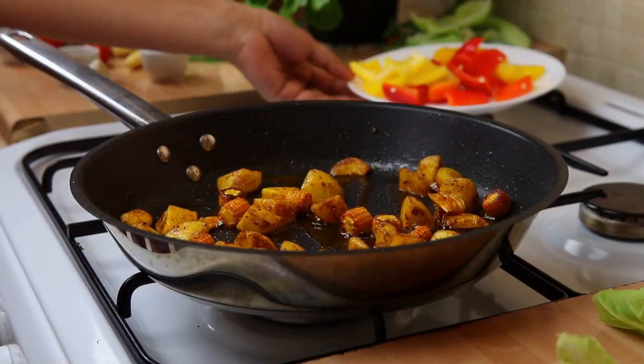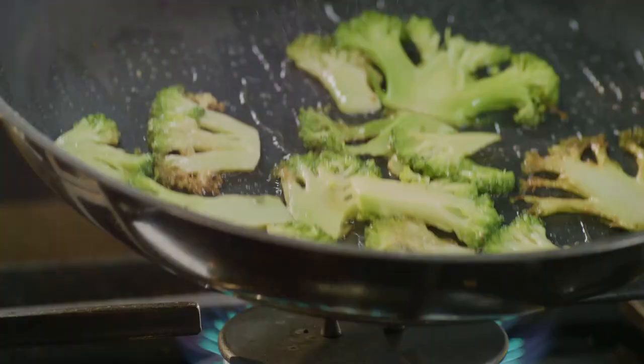Start with a hot pan and a splash of oil. Toss in your favorite veggies — think bell peppers, broccoli, and snap peas.